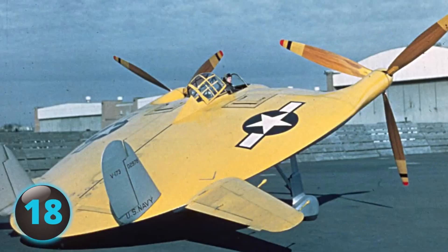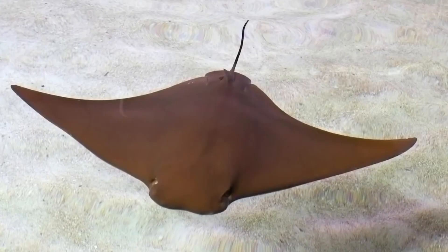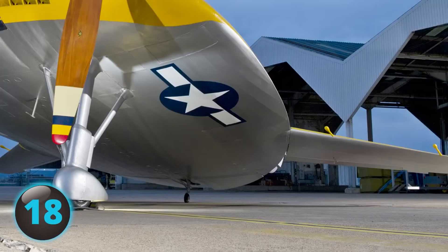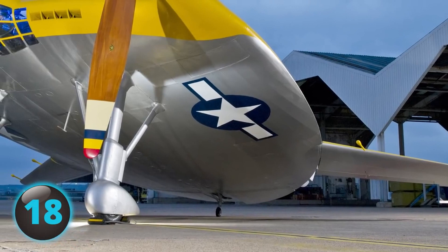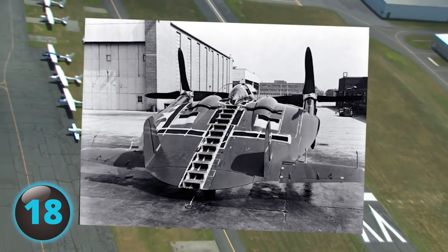Known as the Flying Pancake, the Vought V-173 looks like it belongs in the sea as opposed to the sky, as it resembles some form of a sea creature. Built during World War II by Chance Vought under a 1940 US Navy contract, the aircraft was first flown on November 23, 1942. After making more than 190 flights and accumulating 131 hours of flight time, the Navy saw enough potential in the Pancake to order two of its enlarged metal versions, the XF-5U-1S.